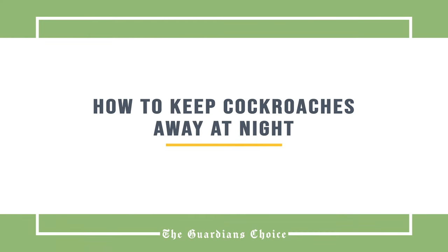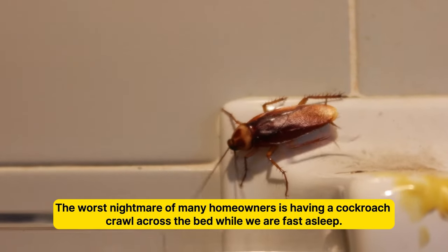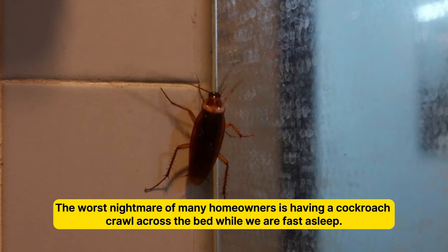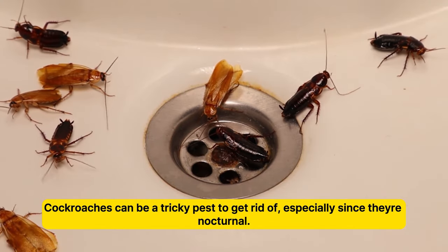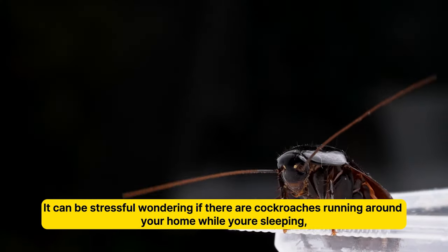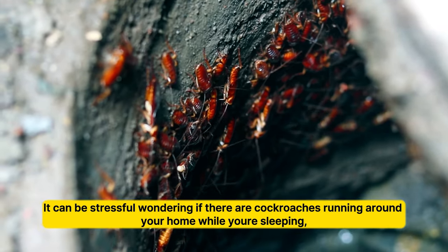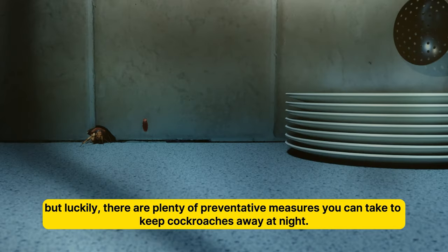How to keep cockroaches away at night. The worst nightmare of many homeowners is having a cockroach crawl across the bed while we are fast asleep. Cockroaches can be a tricky pest to get rid of, especially since they're nocturnal and most active at night. It can be stressful wondering if there are cockroaches running around your home while you're sleeping, but luckily there are plenty of preventative measures you can take.